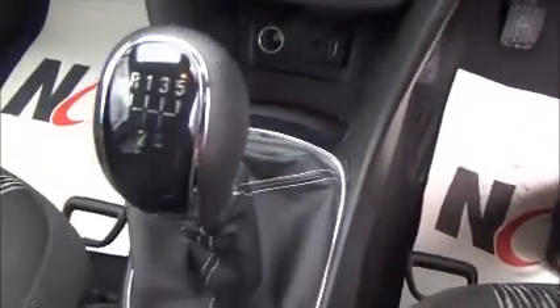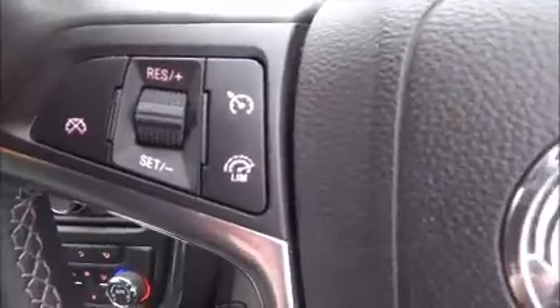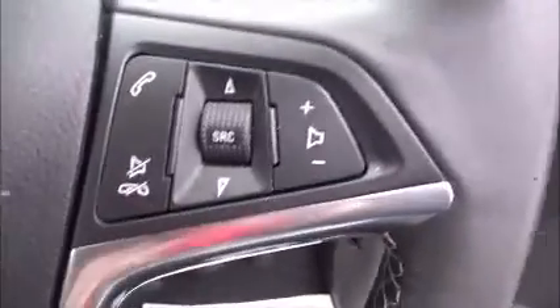This vehicle has a 5-speed manual gearbox, cruise control, speed limiter and audio-mounted controls. It also has automatic lights.